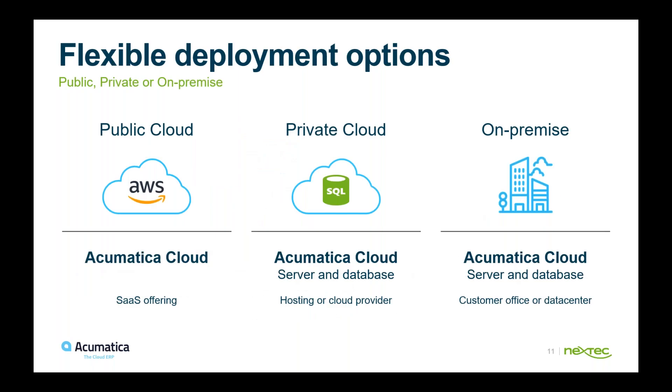You get three deployment options. Acumatica works with AWS to deploy their SaaS offering into the public cloud. You also have the option of deploying into a private cloud, or you can take it on-premise on your own server and databases, or use a colo or data center.